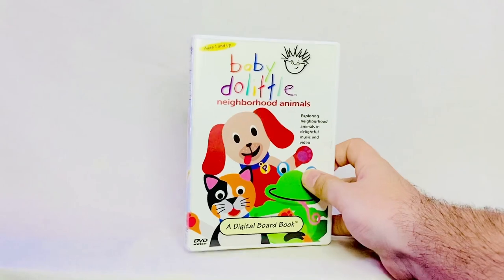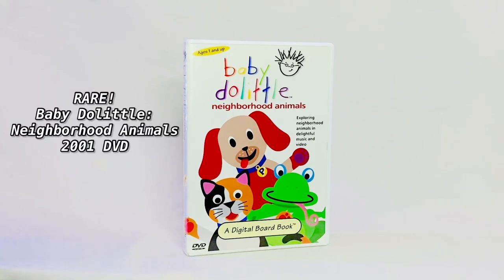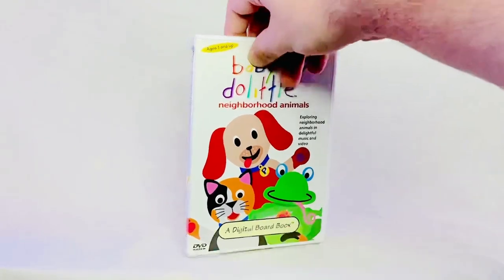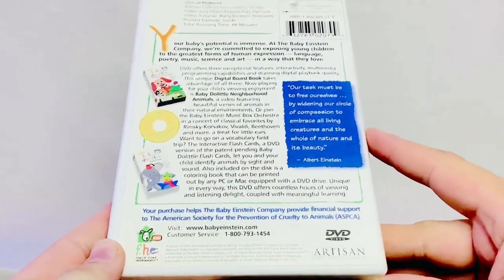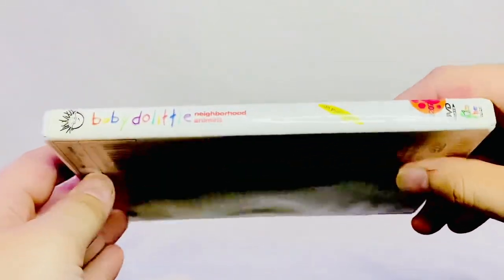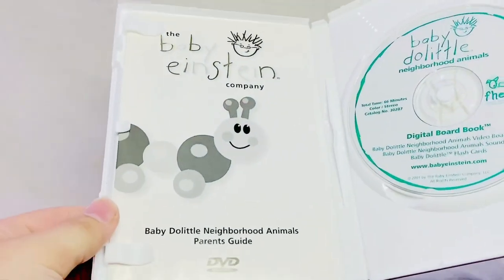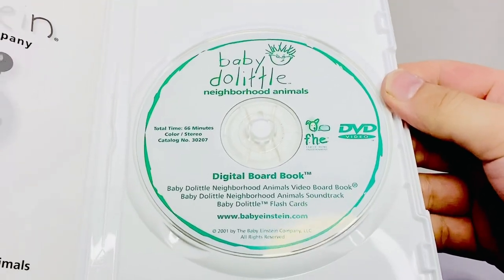Now for this last DVD, I've been getting comments — people asking, if not begging me, to get this one. And I'm telling you, this one was not easy to find at all. This is the Baby Doolittle Neighborhood Animals 2001 DVD. This is the front, here's the back, the left side, and here's the inside. We've got another Parents Guide, the Neighborhood Animals logo, FHE logo, and DVD video logo.